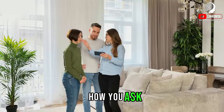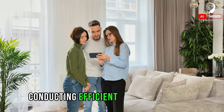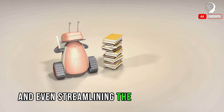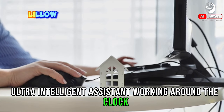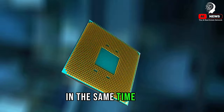How, you ask? AI provides invaluable assistance in understanding the market, evaluating properties, conducting efficient property searches, making accurate predictions, assessing risks, and even streamlining the mortgage process. It's like having a tireless, ultra-intelligent assistant working round the clock, sifting through data and providing insights that would be impossible for a human to compile in the same time frame.